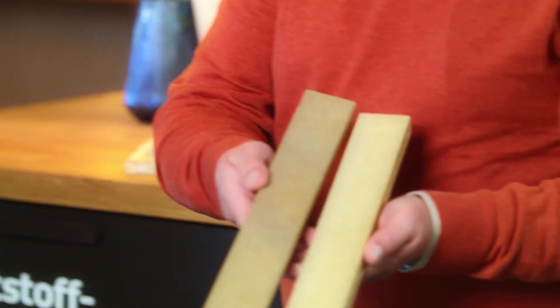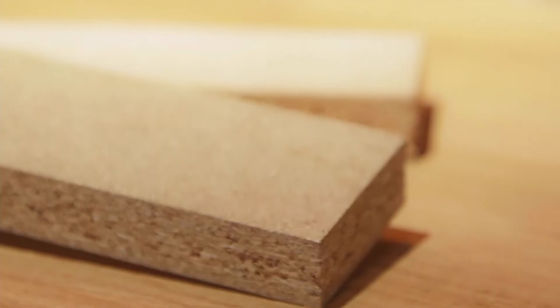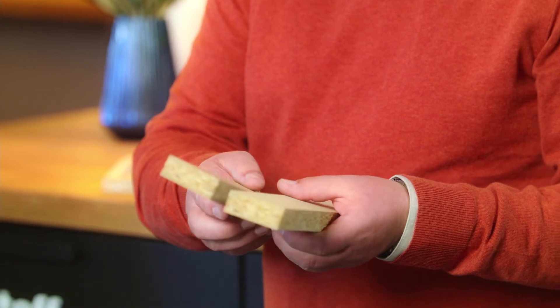Here are two pieces of particle board. One is made from fresh wood — the slightly lighter one — and one is made from recycled wood. There is no difference except a little bit of colour. They do exactly the same job. And as soon as you have a nice surface — maybe foil or lacquer — the recycled one is the better alternative, and it is also a lot cheaper than the fresh one.